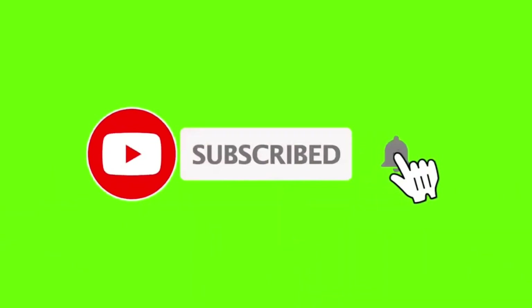For the continuation of these videos, don't forget to subscribe to my channel and leave a comment.